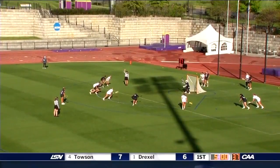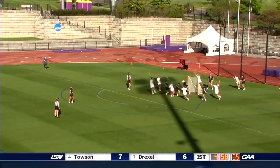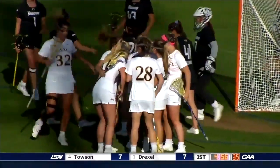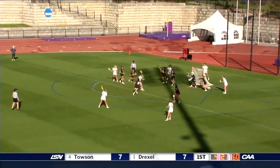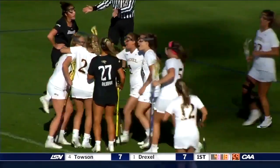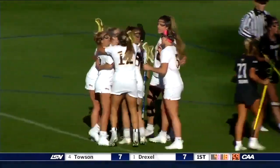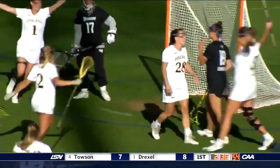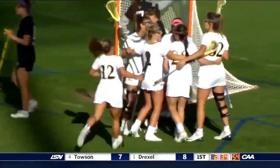Dragons trying to tie it up here. Bednarik scores — hat trick for Corinne Bednarik. Harris into the middle, Schneidereth scores as Drexel takes the lead back. Gets an opportunity to add to their lead here late in the half and they do just that — it's Lucy Schneidereth once again.